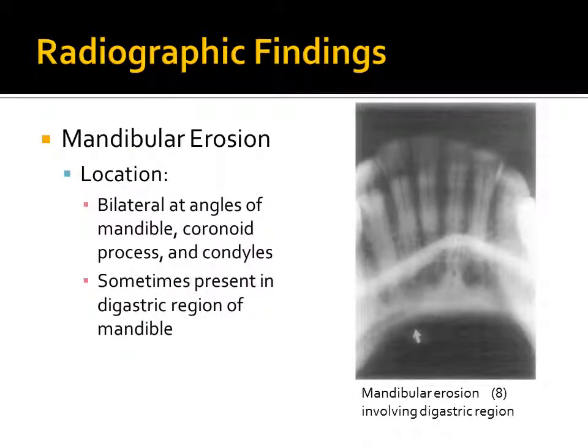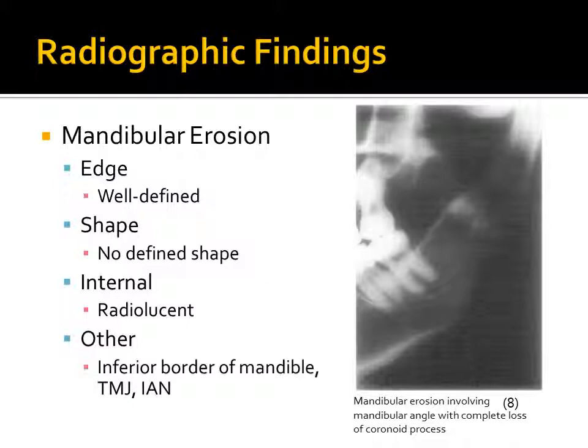The first significant radiographic finding in scleroderma is mandibular erosion. Mandibular erosion can occur bilaterally at the angles of the mandible, coronoid process, and condyles. It is also sometimes present in the digastric region of the mandible. Mandibular erosion has a well-defined edge, however no defined shape.